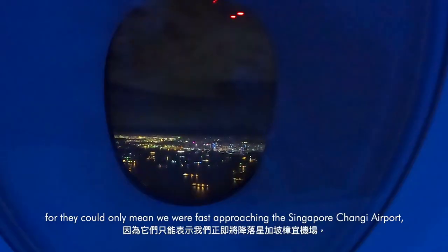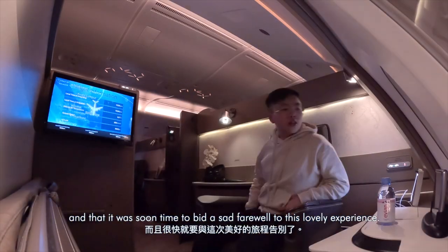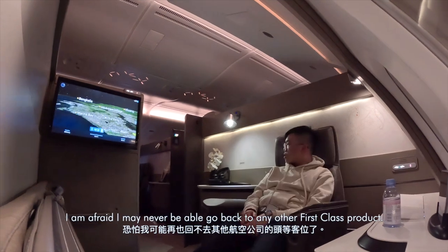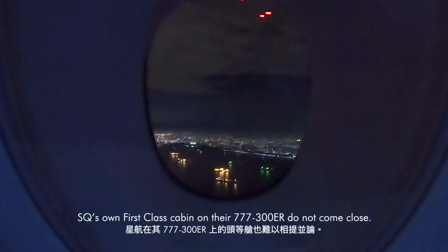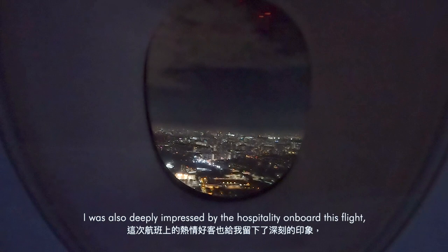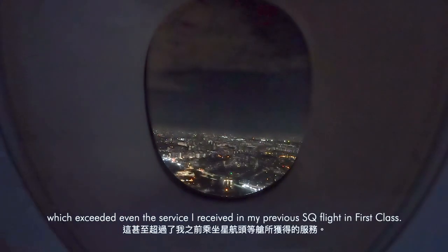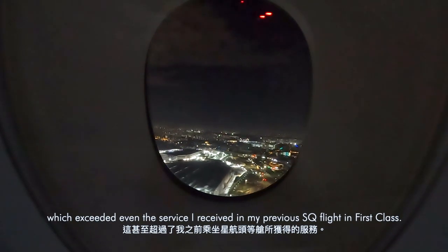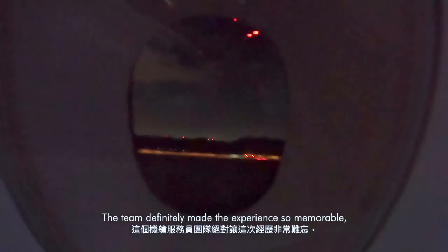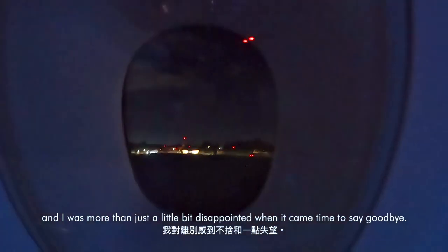I did not want to see the lights outside the windows, for they could only mean we were fast approaching Singapore Changi Airport, and that it was soon time to bid a sad farewell to this lovely experience. After flying in the suites, I'm afraid I may never be able to go back to any other first class product. The space and hardware were jaw-dropping — SQ's own first class cabin on their 777-300ER does not come close. I was also deeply impressed by the hospitality on board; the four stewardesses working in suites were super fun, friendly and engaging, and the team definitely made the experience so memorable.